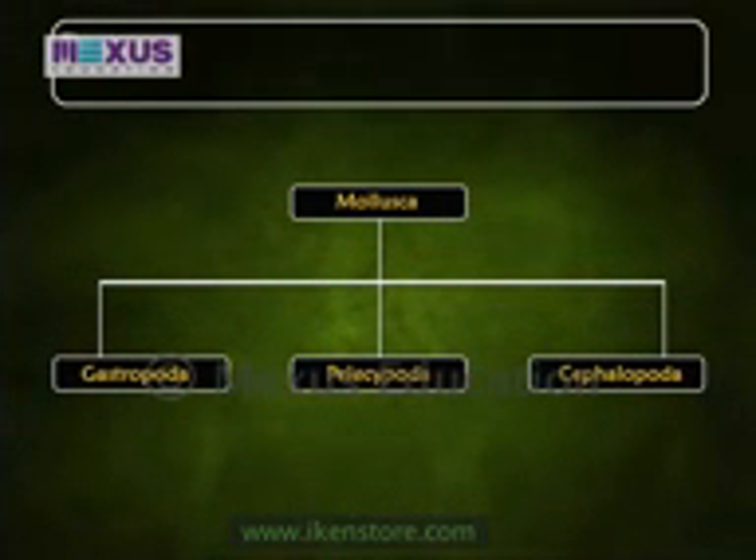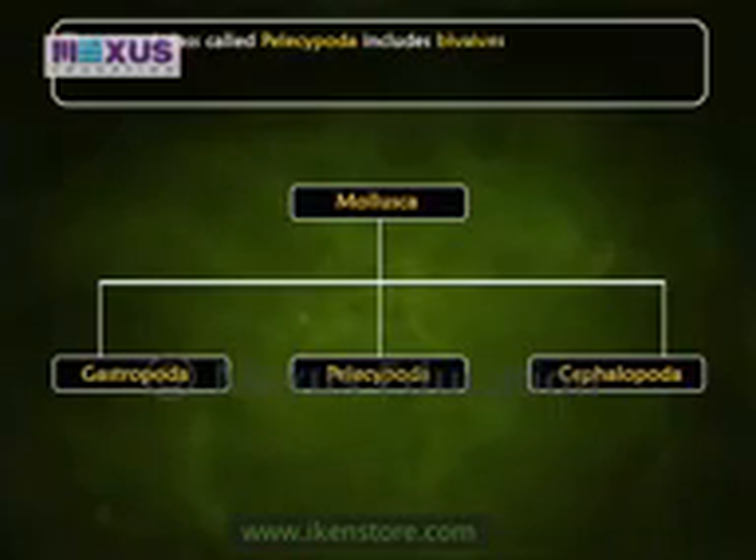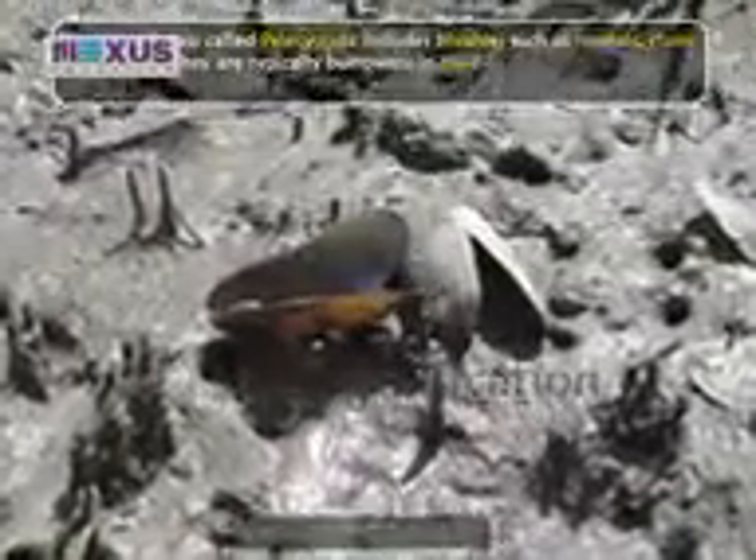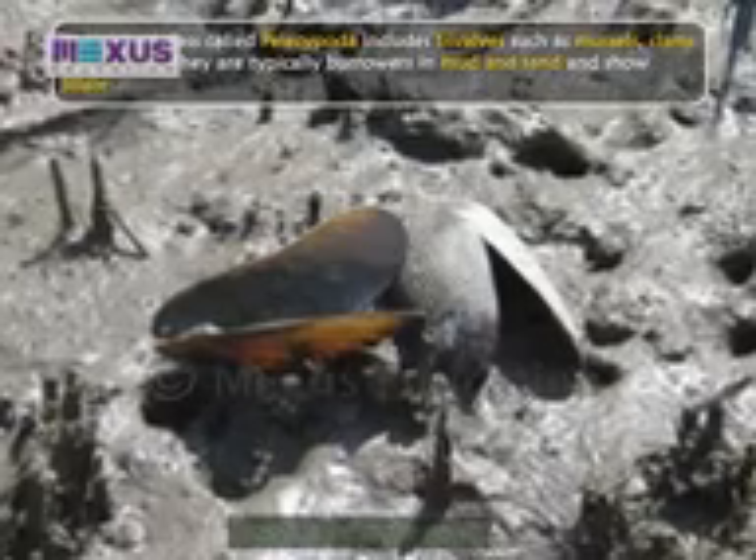The second class, Pelecypoda, includes bivalves such as mussels, clams and oysters. They are typically burrowers in mud and sand and show bilateral symmetry.